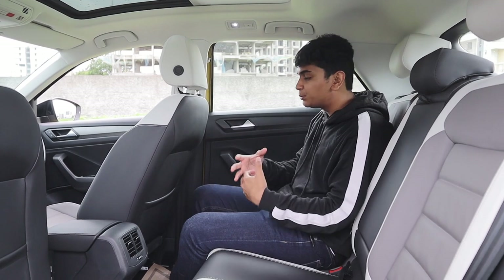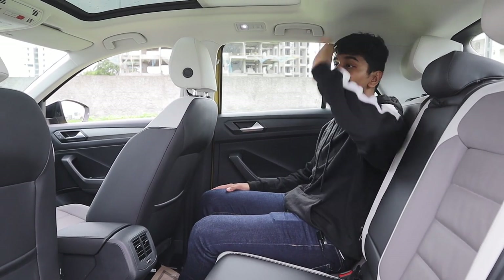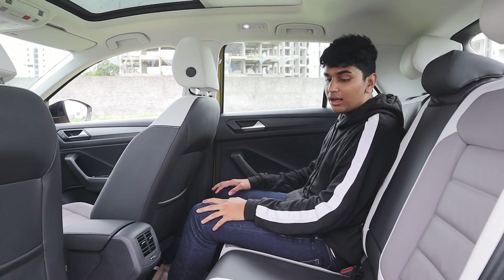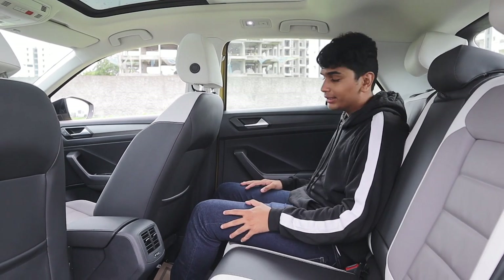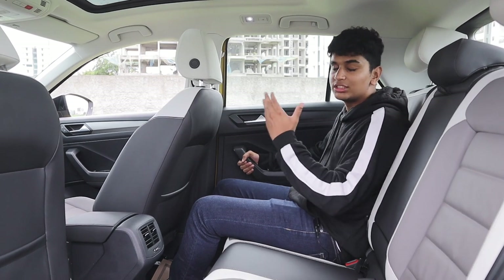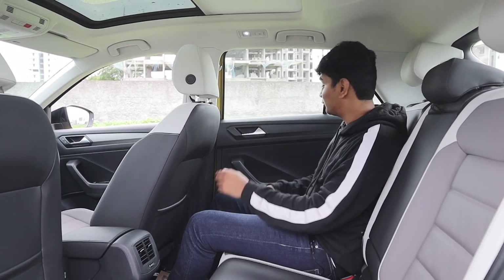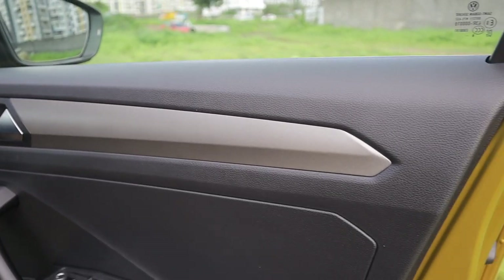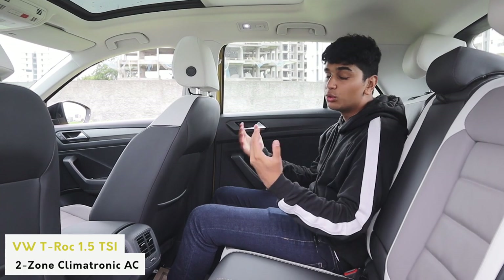A lot of people were concerned about rear seat space in the T-Roc — it's not a problem at all. There are little humps in the roof for more headroom, and knee room and leg room are just fine. The seats are very nicely bolstered so you're not floating around mid-corner. You get grab handles too. An interesting detail is that the front and rear door trims are actually different — the rear has a hexagonal/pentagonal textured design while the front has an aluminum-style effect. There's also a massive panoramic sunroof to reduce claustrophobia and rear AC vents to keep you cool.